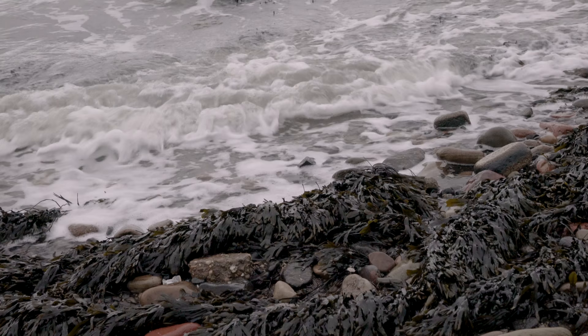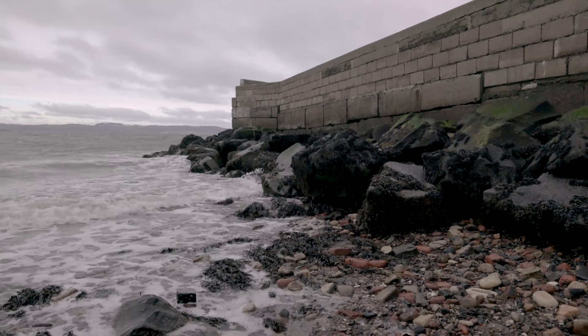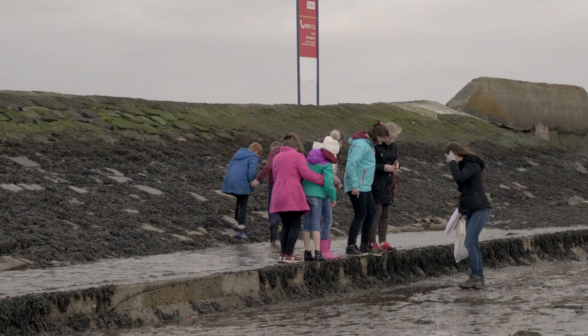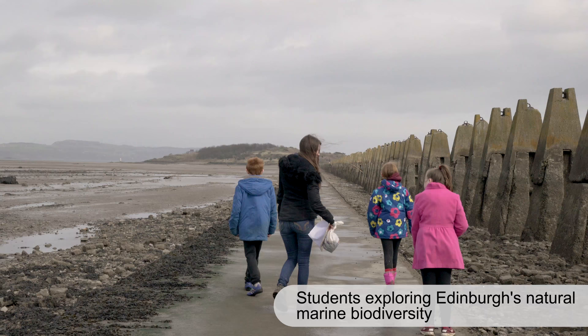The premise behind this project was to look at how we could green grey assets that have to remain grey for their primary function. This is called greening the grey and it's an overlooked area in green infrastructure policy. We're looking at how you can green things like seawalls to make them more multifunctional, to provide habitat for ecology and improve the ecosystem services they provide for society.